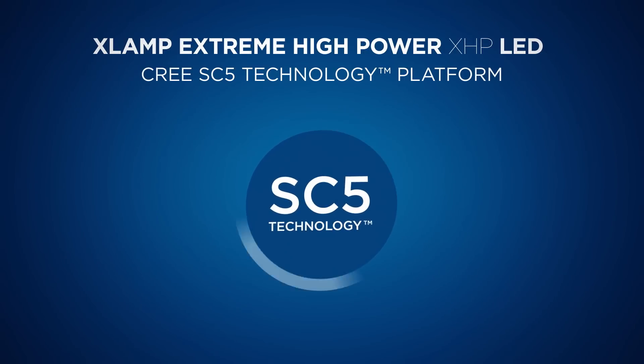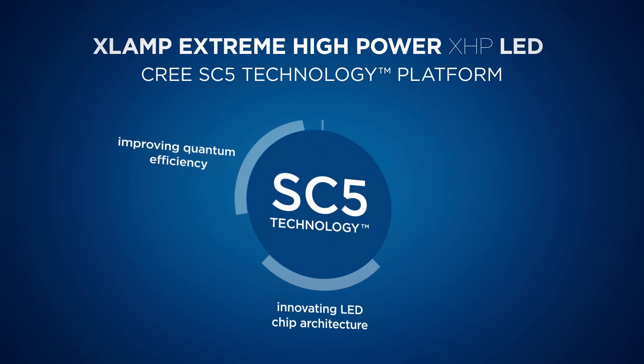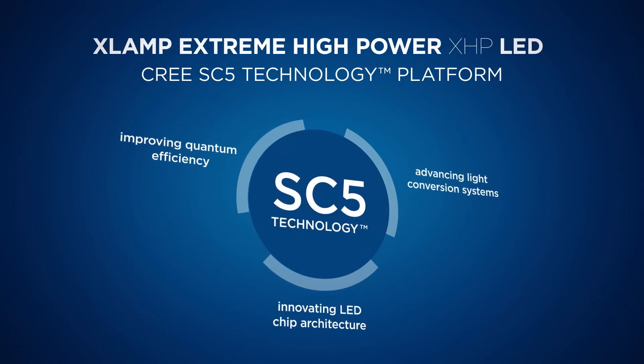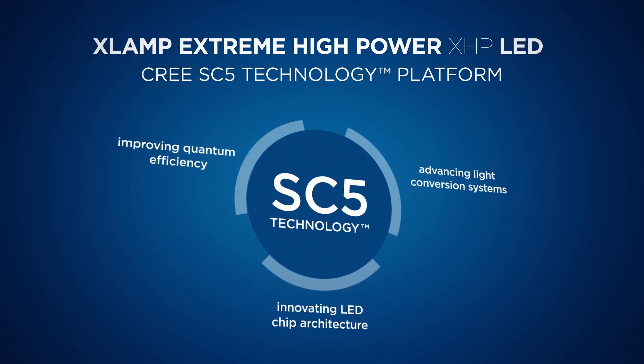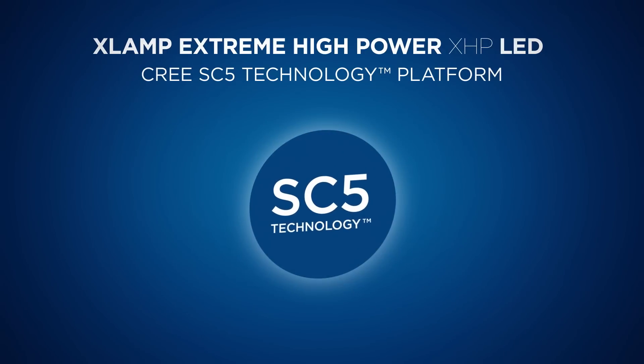These advancements include improving quantum efficiency, innovating LED chip architecture, and advancing light conversion systems. The SC5 platform simply brings these elements together, so that you can design better lights at a lower cost.